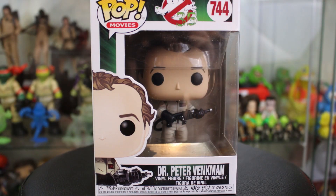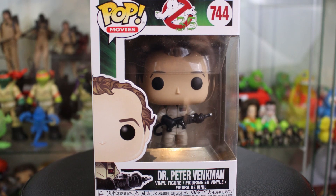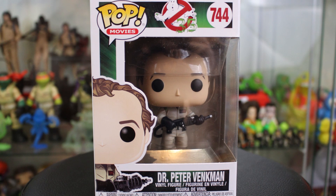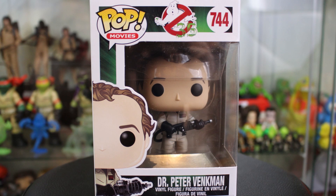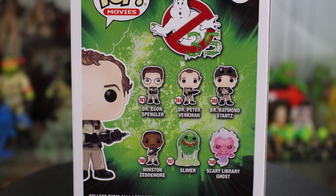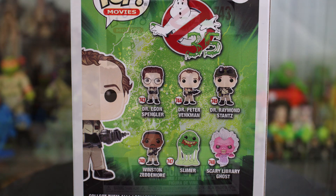So the core six figures in the Funko Pop line — here is the first one we're showing you, Dr. Peter Venkman. Turning Peter around, here is a quick look at the back of the packaging, and you can see the six characters in the core line: Dr. Egon Spangler, Dr. Peter Venkman, Dr. Ray Stanz, Winston Zedmore, Slimer, and the scary library ghost.